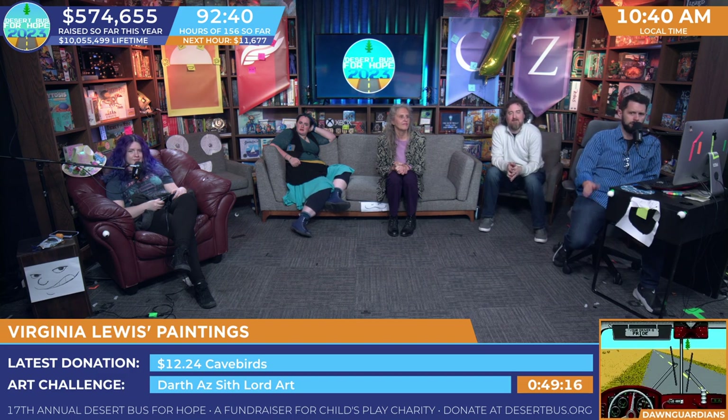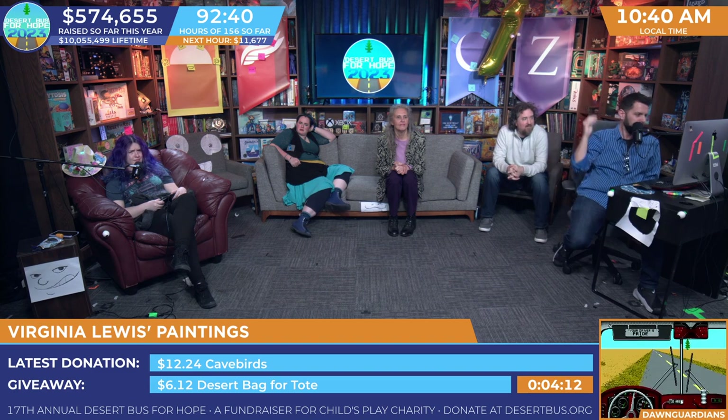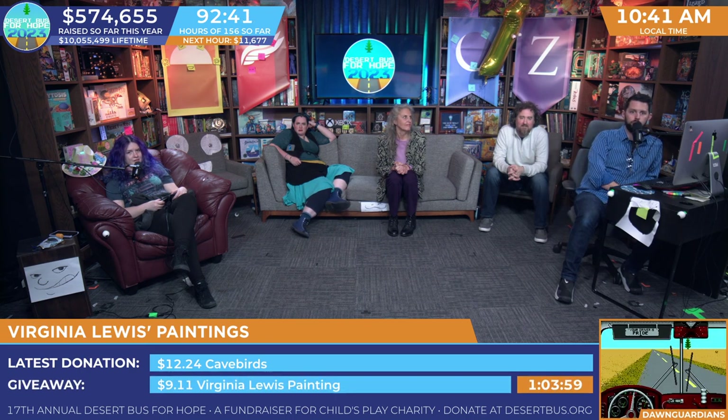This is a really unique and special thing — not really anything we've ever had before on Desert Bus. I don't think we've ever had fine art before. So get those donations rolling in, and you could give these paintings a new home, which is again what Kate said she's trying to do.